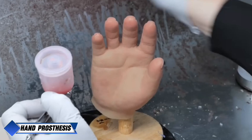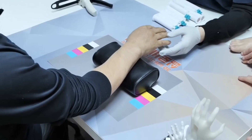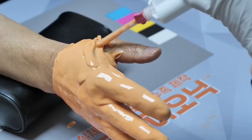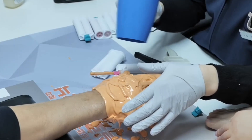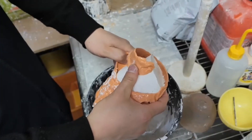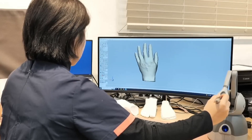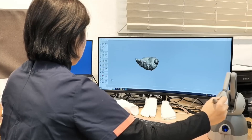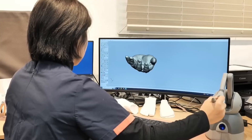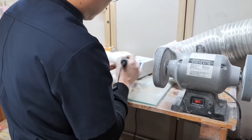Similarly, the creation of a hand prosthesis blends artistry with cutting-edge technology. The process starts with a mold of the patient's remaining limb to ensure a snug and comfortable fit. A plastic model is formed for the base, after which foam is shaped into a realistic hand. Close attention is paid to every detail, from the structure of the bones to fine skin textures and even fingernails. Once the basic structure is complete, a layer of silicone tailored to match the patient's skin tone is applied, making the prosthetic look lifelike and feel realistic to the touch.